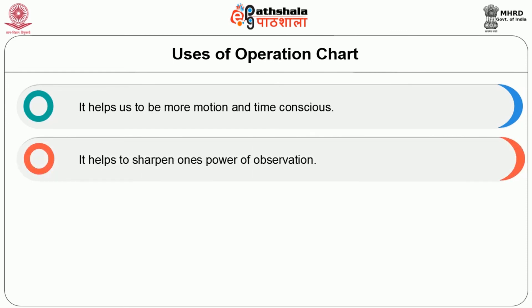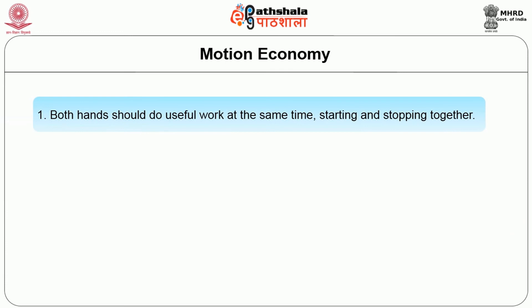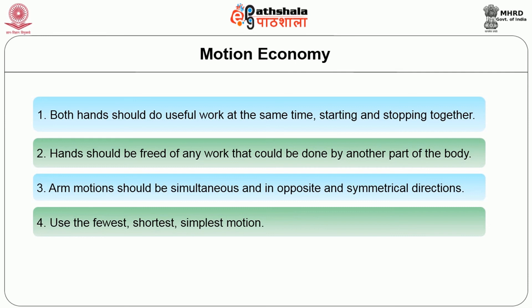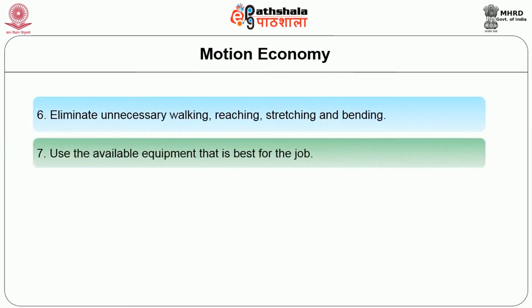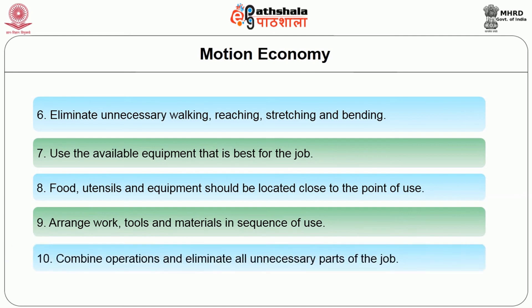The operation chart is similar to a process chart except that it picks up one particular step in the whole process and breaks it down into the work of each hand, shown in parallel columns. Movements are broken down into activities of both right and left hand. The final analysis shows where unnecessary motions are being made and where delays occur. Uses of operation chart: it helps to be more motion and time conscious, sharpens the power of observation, records in sequence the elemental movements of the hands of a worker at a given station. Motion economy principles for the operation chart: both hands should do useful work at the same time; arm motions should be simultaneous, opposite and symmetrical; use the purest, shortest and simplest motion; eliminate unproductive body motion, unnecessary walking, reaching, stretching and bending; use the available equipment best for the job; food, utensils and equipment should be close to the point of use; arrange work, tools and materials in sequence of use; combine operations and eliminate all unnecessary parts of the job.